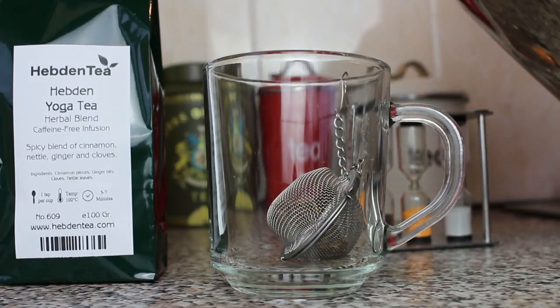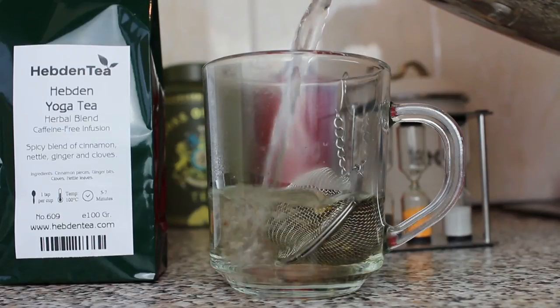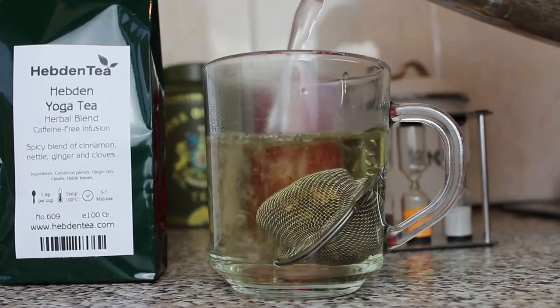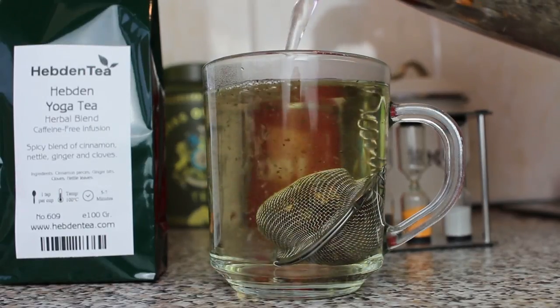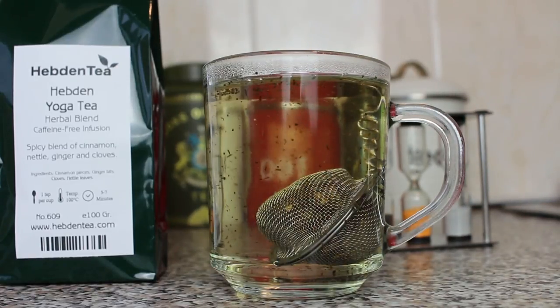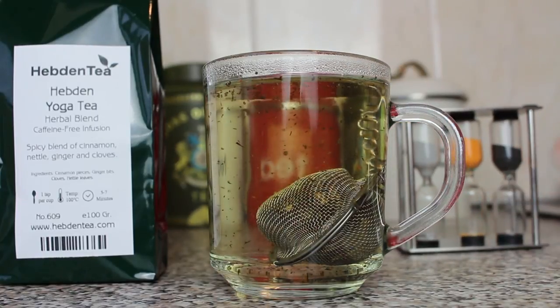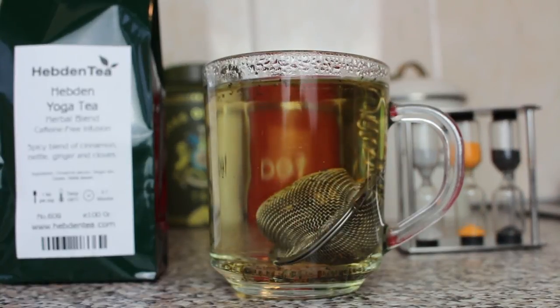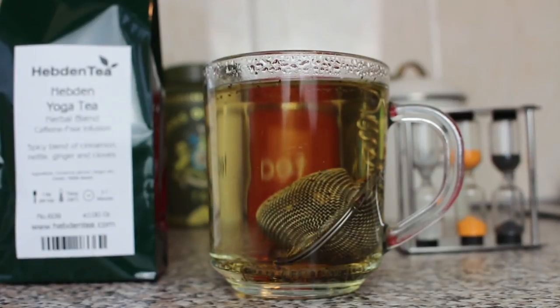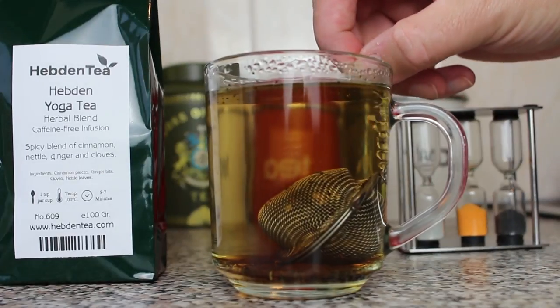We'll allow it to steep for five minutes. Now we've allowed the tea to brew for five minutes — time to remove the infuser.